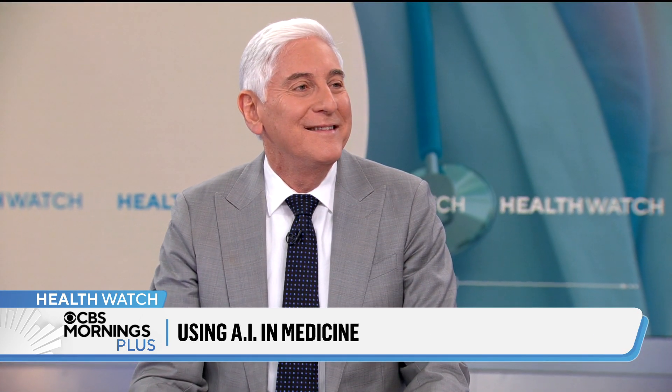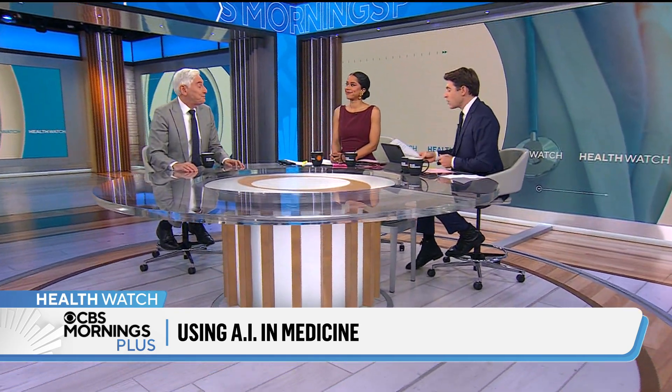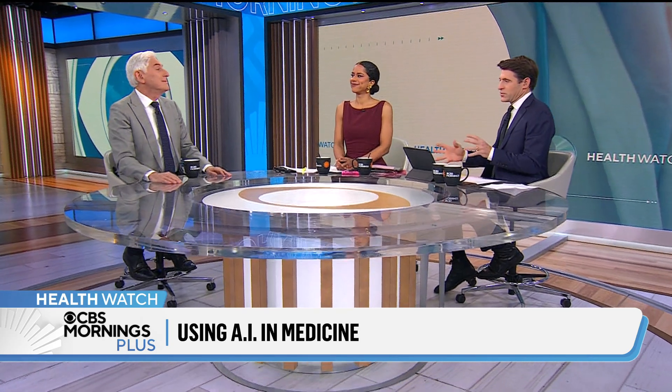CBS News Chief Medical Correspondent Dr. John LePouc is here with what it means for doctors and patients as well. Dr. LePouc, glad to have you back. You're excited about this. Super excited about it. How do you personally use artificial intelligence in your practice?